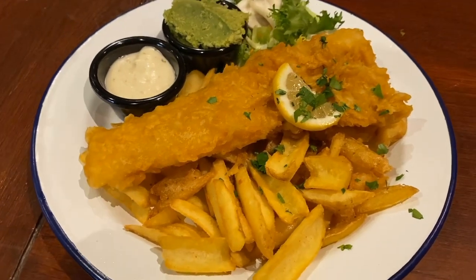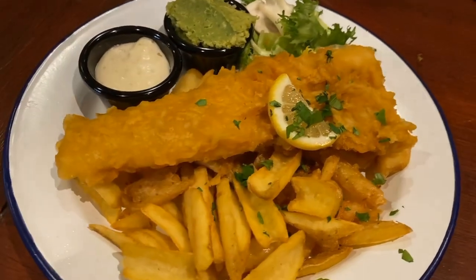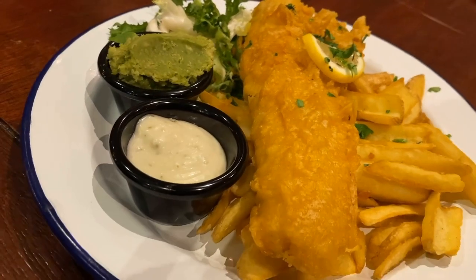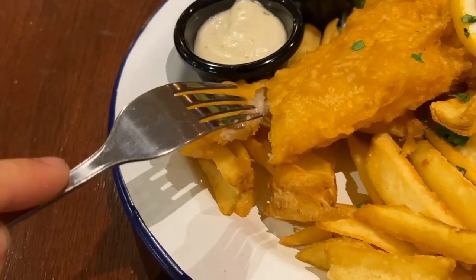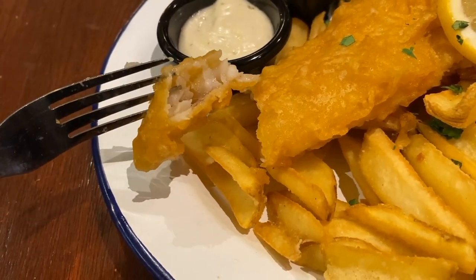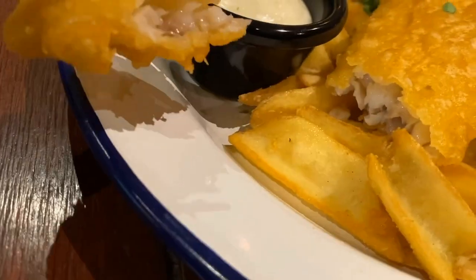Next we've got this beautifully presented fish and chips, served with a side of tartare sauce, salad, and what I think could be guacamole. Cutting into the fish you can tell it's very crunchy and has a good amount of batter, and the fish inside looks very nice and juicy. Taking a bite with some tartare sauce, I found the fish to be tender and flavorful and the batter to be very crispy.